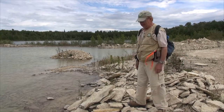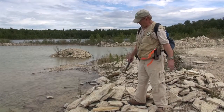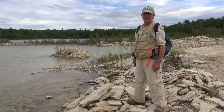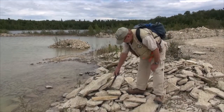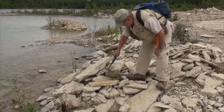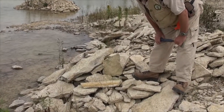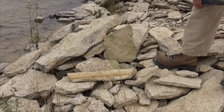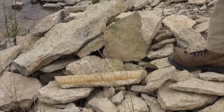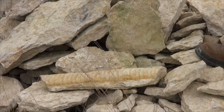At this particular point, we're standing on a rock that is of the Dog Head member of the Red River Formation. And directly below my feet here, just below this particular rock, is a fossil — a fossil of a nautiloid that lived many, many millions of years ago, close to 550 million years ago.